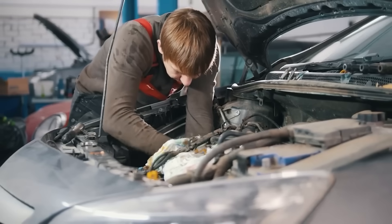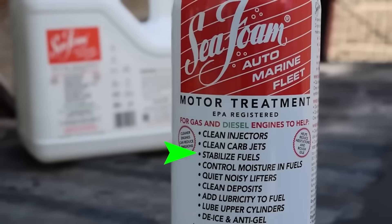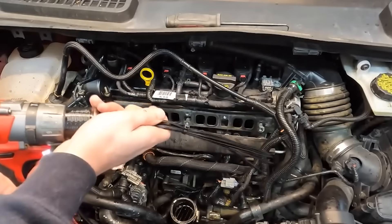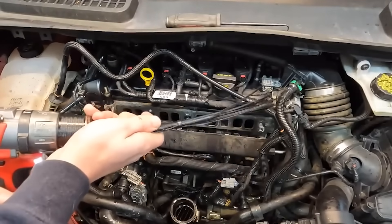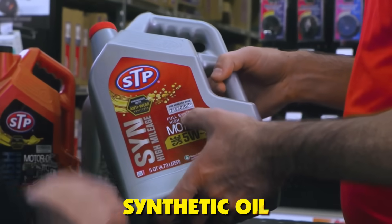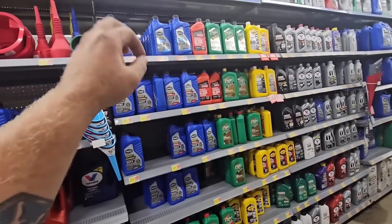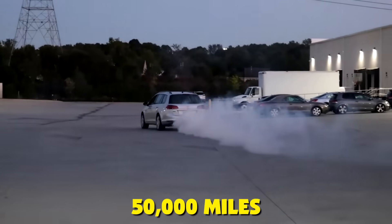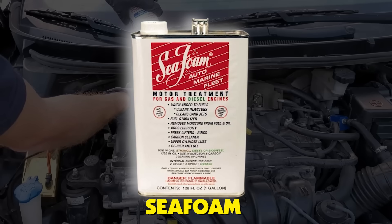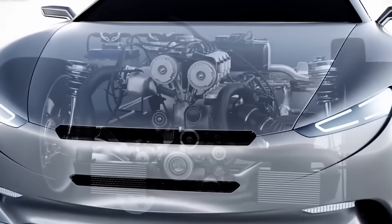Secret number one: the maintenance schedule that prevents it all. The ultimate secret isn't a product or a hack — it's a system. Use top-tier fuel at every single fill-up, no exceptions. Change your synthetic oil at the manufacturer's recommended interval, not the extended interval your quick-lube place pushes. Every 15,000 miles, spray preventative intake cleaner like CRC or Seafoam before carbon hardens.